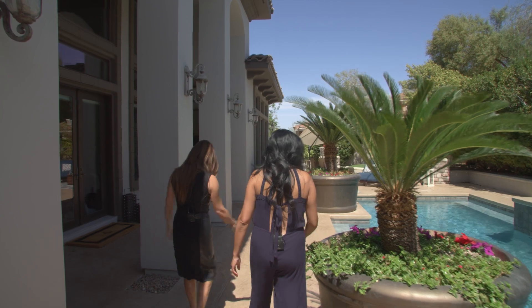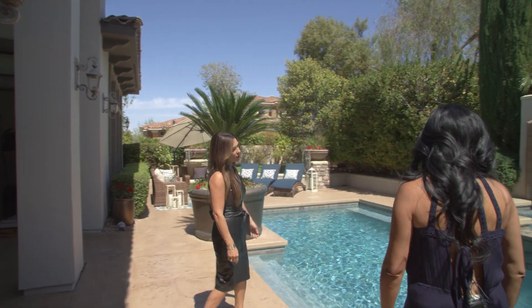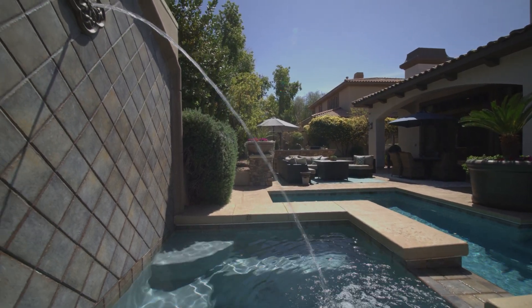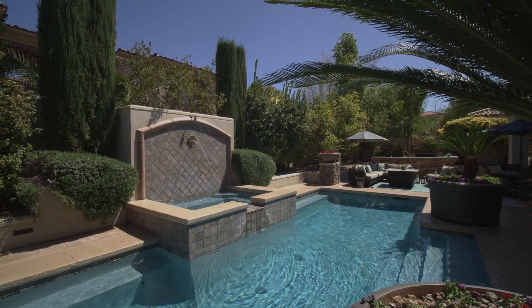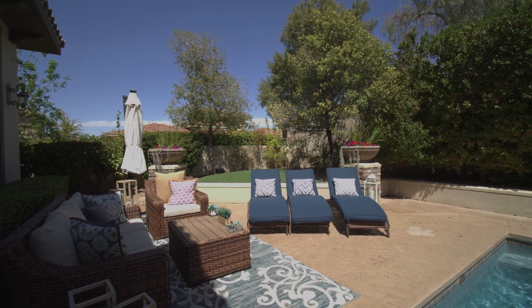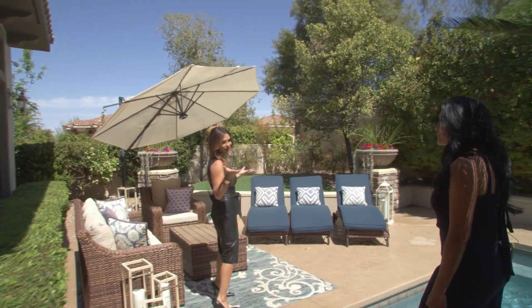That is a hot tub, and you have a beautiful fountain, in-floor cleaning system, and a fully heated pool. Beautiful — a great little area to lay out in, plus another living space. I love all of the mature landscaping — it really adds to this area.